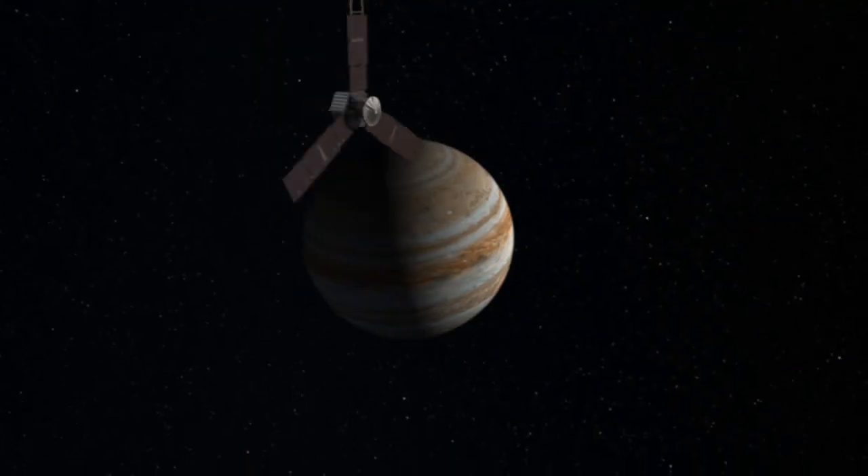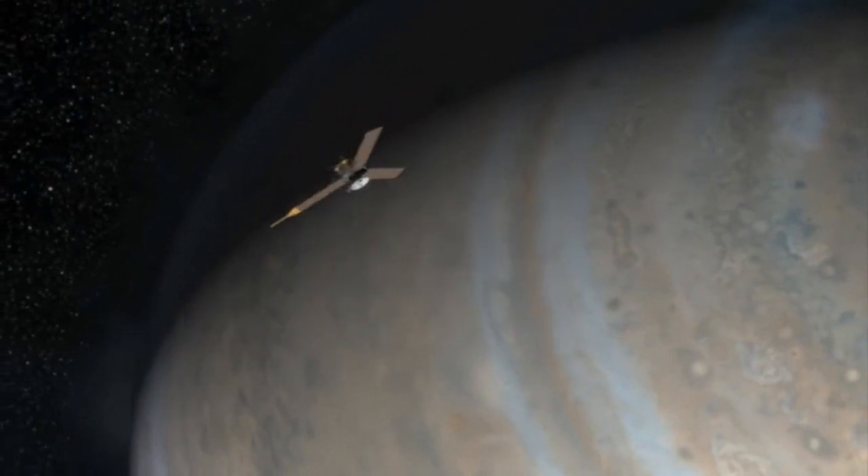And from Juno, we're going to go learn about Jupiter so we can start to put together the pieces of how the solar system was made.